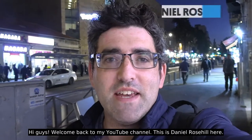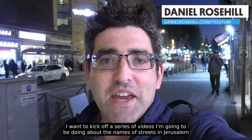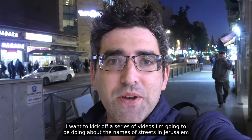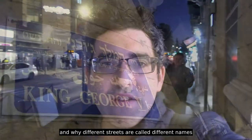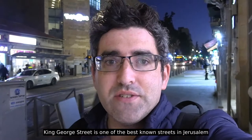Hey guys, welcome back to my YouTube channel. This is Daniel Rosal here. I'm in downtown Jerusalem on King George Street. I want to kick off a series of videos I'm going to be doing about the names of streets in Jerusalem and why different streets are called different names. King George Street, of course, is one of the best-known streets in Jerusalem.